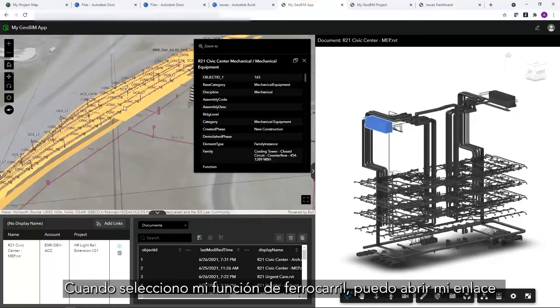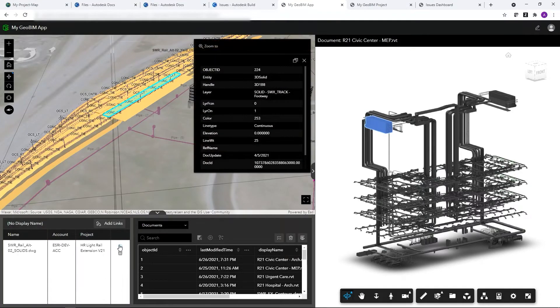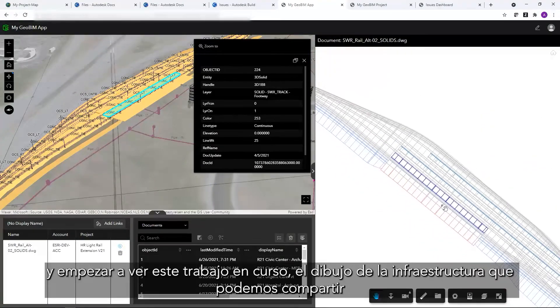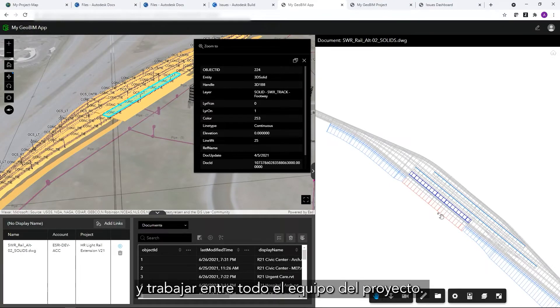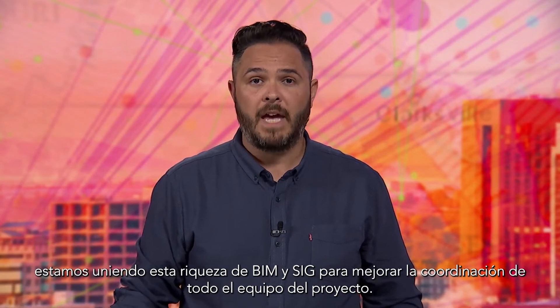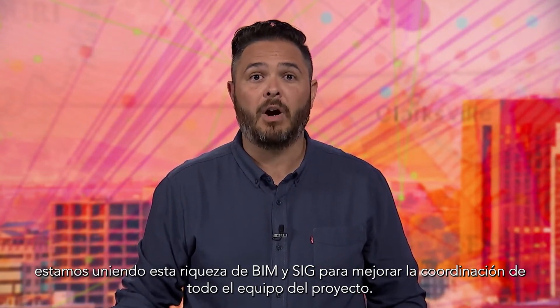When I select my rail feature, I can open up my link and begin to see this work-in-progress infrastructure drawing that we can share and collaborate around for the full project team. Through GeoBIM, we're bringing this wealth of BIM and GIS together to improve coordination across the full project team.